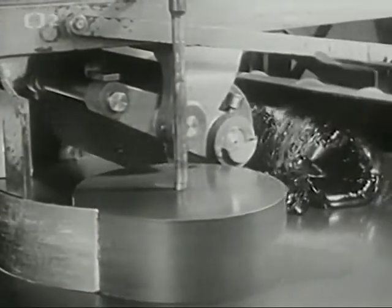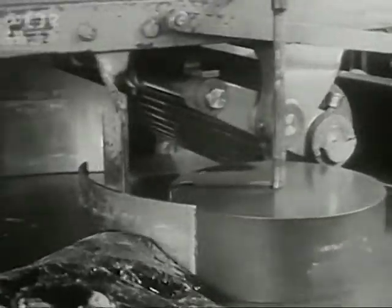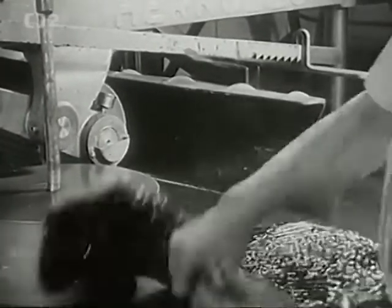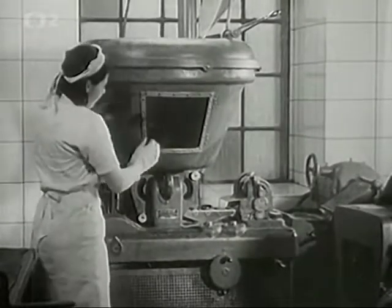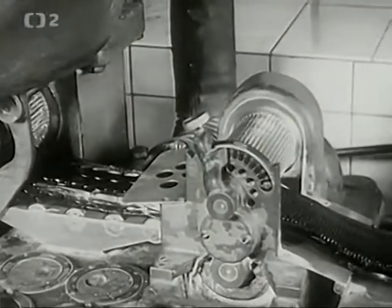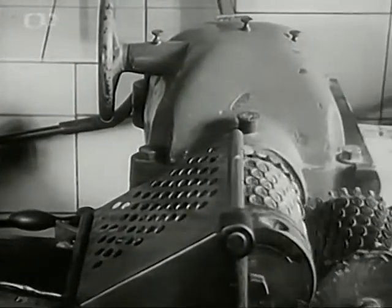From here the mixture moves along to the forming stage, where it is shaped — what we call a 'tiskař na cukrátek' (candy printer/press).